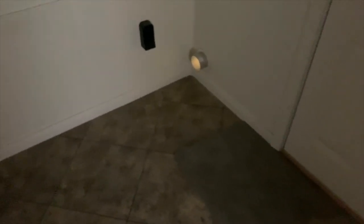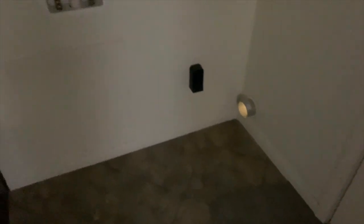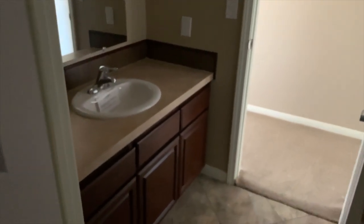Here's your utility closet right here. Here's your access for your dryer vent, hot and cold for your washer. And here's your gas — half bath, got a toilet and sink.